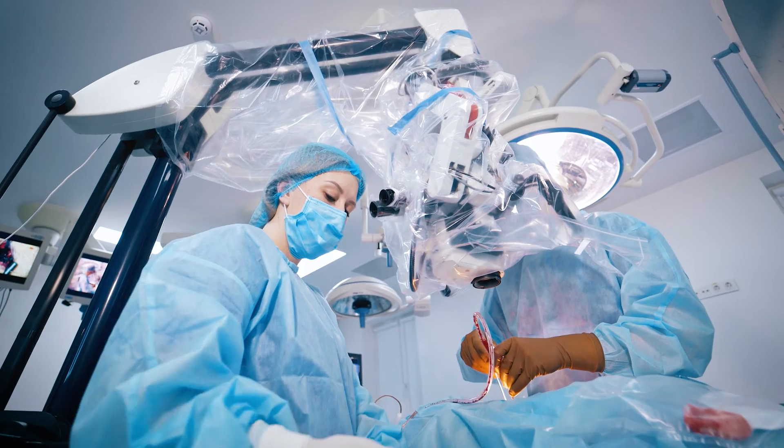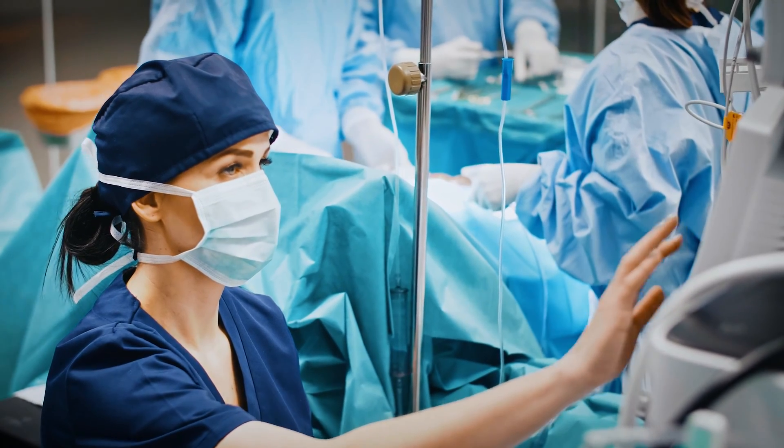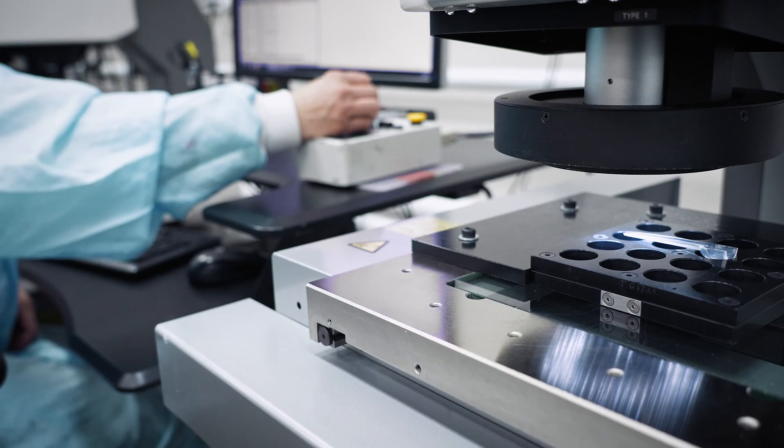The race to get the next great medical device to market never stops. That's why you need a partner that understands quality is more than just look and feel — it's something lives depend on.